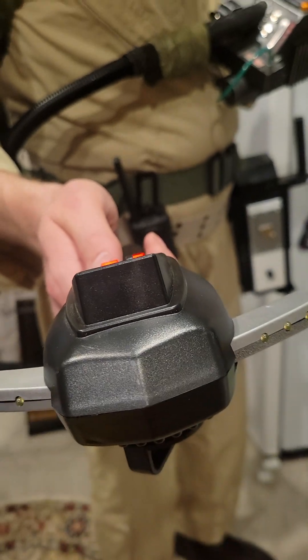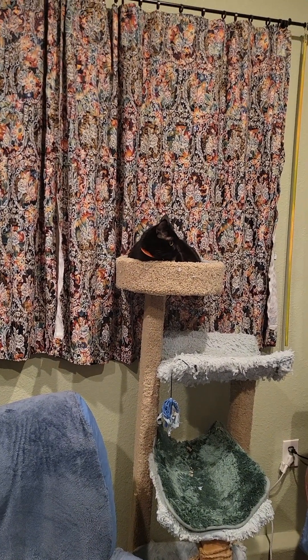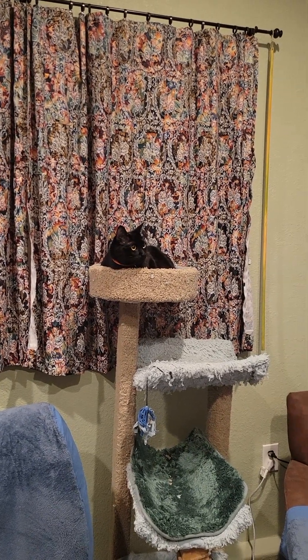Ooh, that's me. We got a cat that's wondering what's going on.